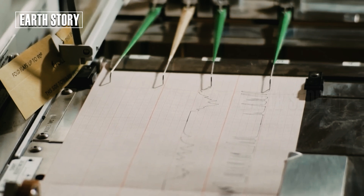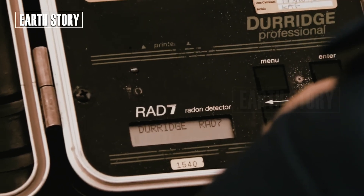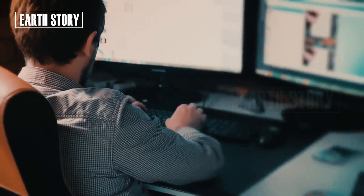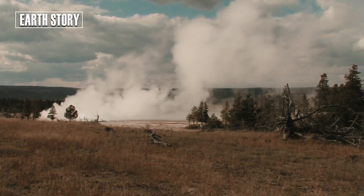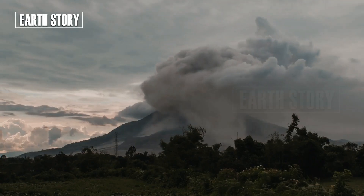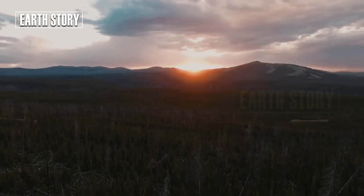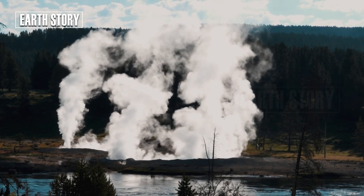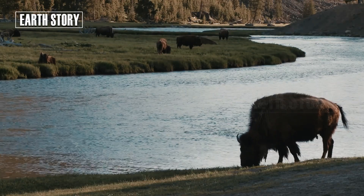One sign of magma activity in Yellowstone is earthquakes. On average, Yellowstone experiences 1,000 to 3,000 small earthquakes each year. Most of them are unnoticeable by humans, but they provide valuable data for scientists. These earthquakes often occur in earthquake swarms, which can last from a few days to a few weeks.